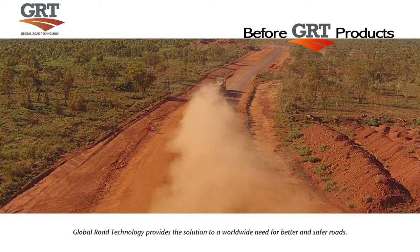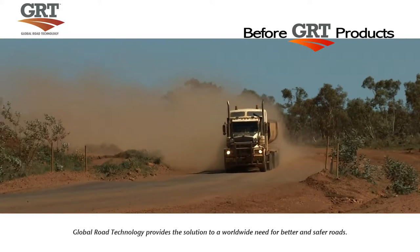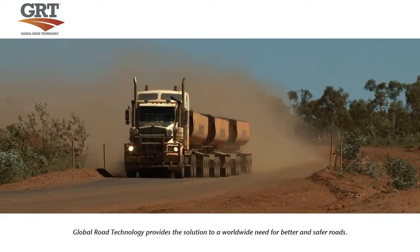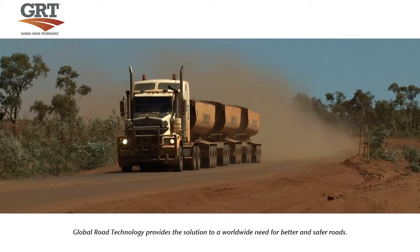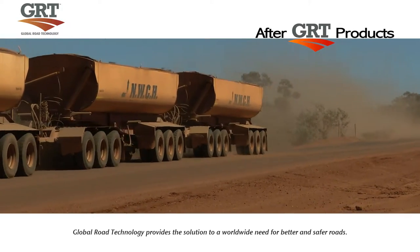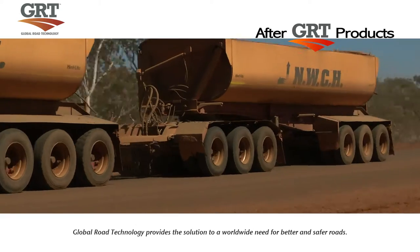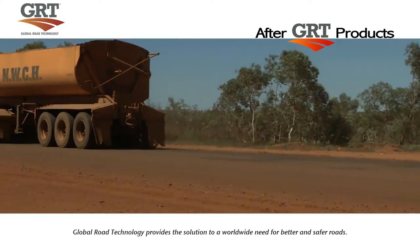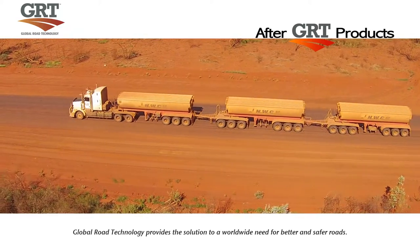Call us today and find out why some of the world's biggest companies rely on GRT to keep their roads, mines and work sites open and operating 24 hours a day, 7 days a week, 365 days a year. We provide the simple solution to a global problem by creating better and safer roads for people, industry and communities everywhere.